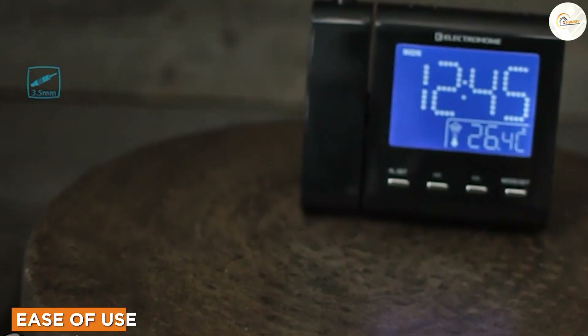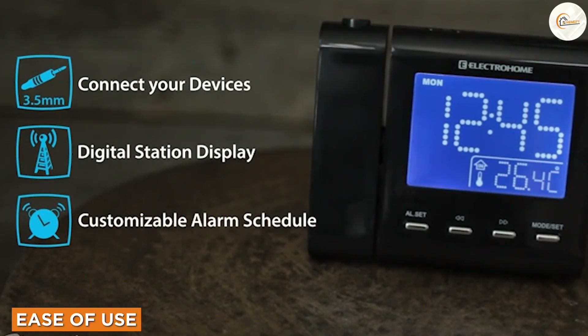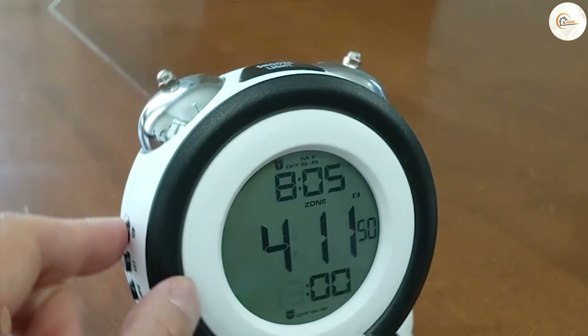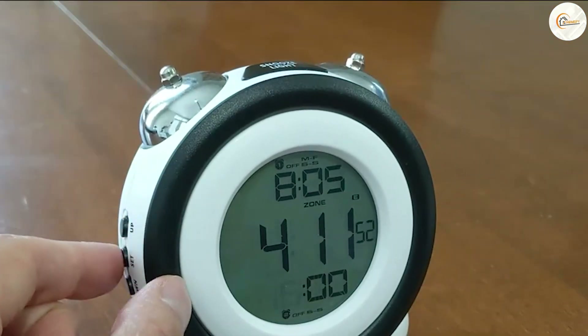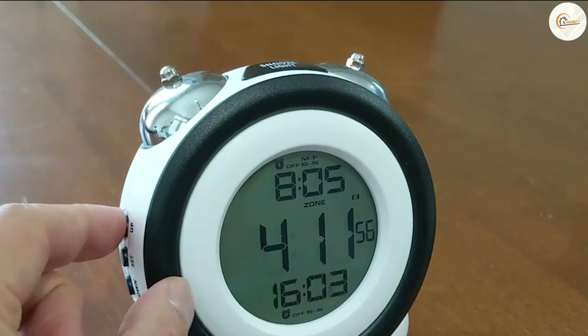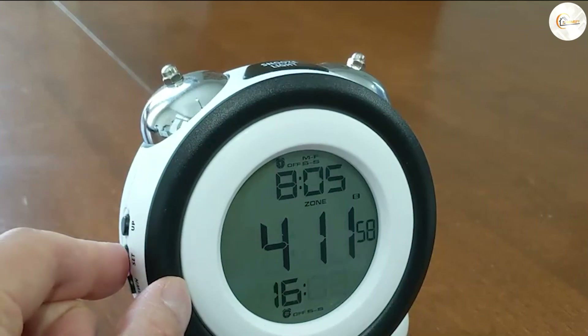Ease of Use. Clock radios often have more buttons and settings to navigate, which can be overwhelming for some users. Alarm clocks, on the other hand, are typically simpler in design and easier to use. If you are someone who values simplicity and ease of use, an alarm clock may be the better option.